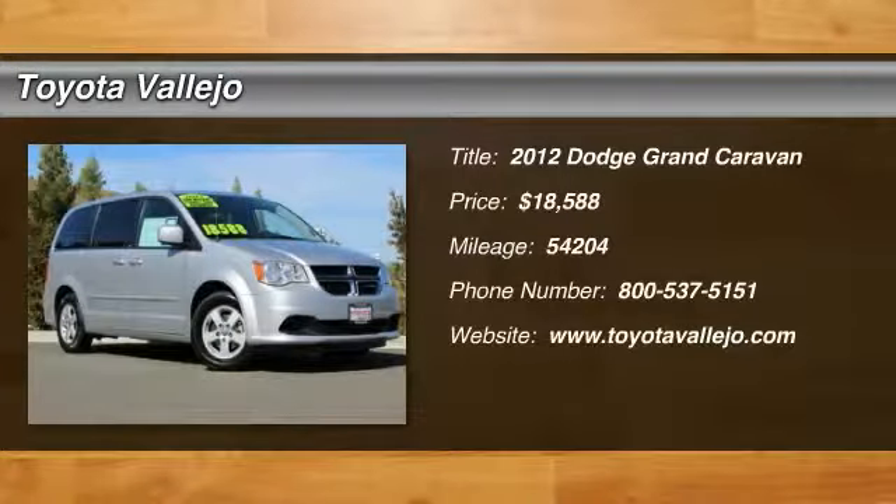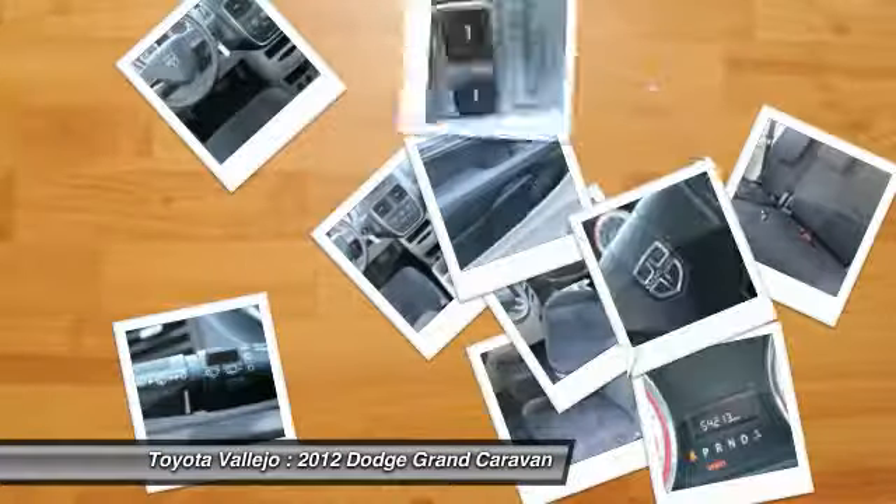Check out this 2012 Dodge Grand Caravan 4D Passenger Van in 3.6L V6 24V VVT, Flex Fuel.